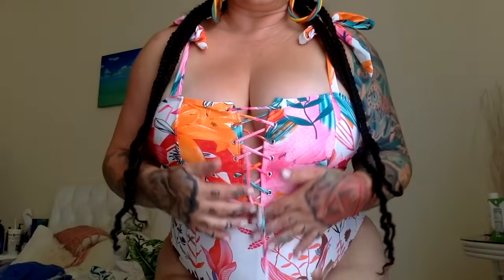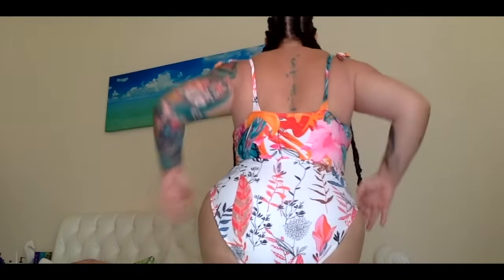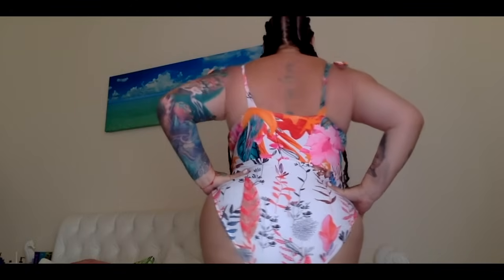This one is the cute floral print one with the tie in the front, which I think is really adorable. It's not super sexy but I think it's really pretty — I feel pretty in it. It has the tie in the front and then ties on the shoulders, so it's really cute for ladies that want to cover up a bit more. I like it a lot.